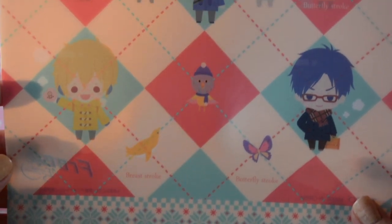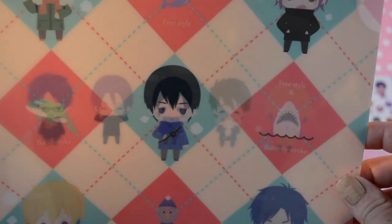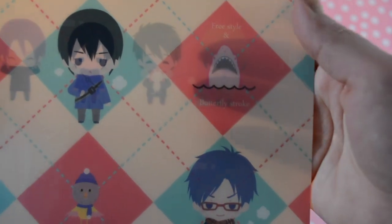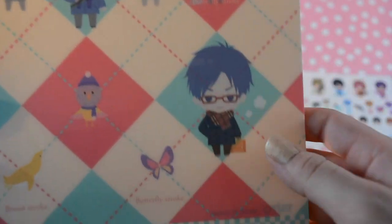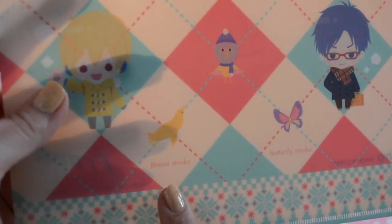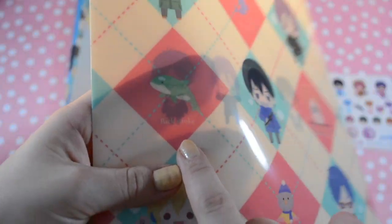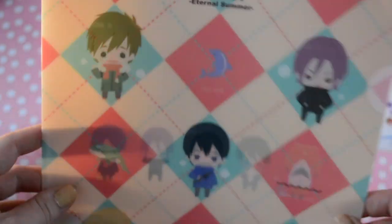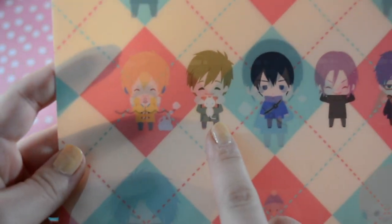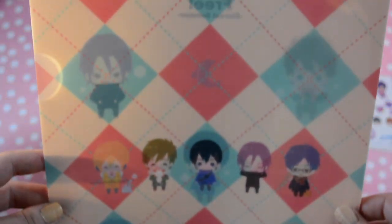This one is a winter theme — I like how it's like Jaws. What I really like about it is that it lists their swim styles: freestyle for Rin, butterfly stroke for Rei, breaststroke for Nagisa, freestyle for Haru, and backstroke for Mikoshiba. On the back, oh my gosh — Mikoshiba has a little kitty! It's so cute. I like the preppy theme to it.